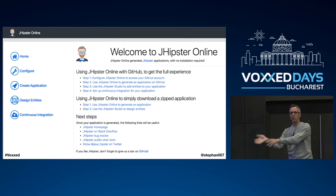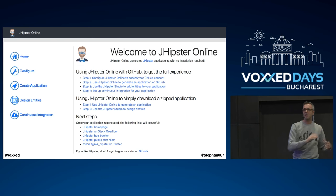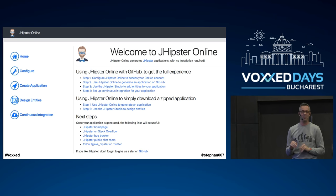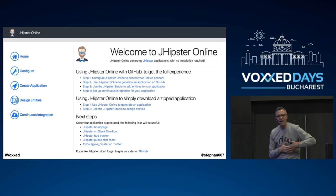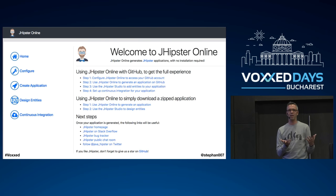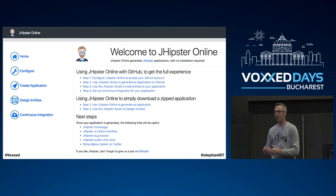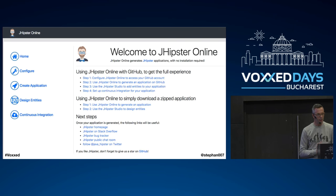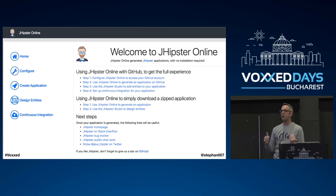You answer the different questions and JHipster produces a lot of code — both server and client side — all based on best practices. If you don't know Angular, it creates a prototype in minutes showing you all the best practices. That's learning by example. You can read books, but the code is where the truth is. It was really inspiring how it reduces all that bootstrapping work.